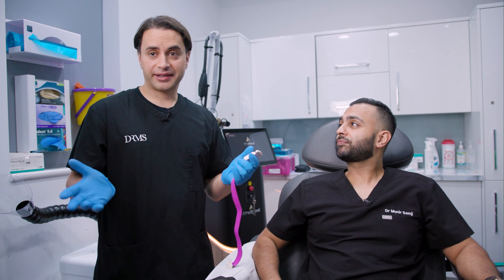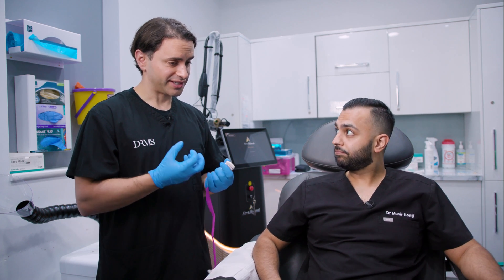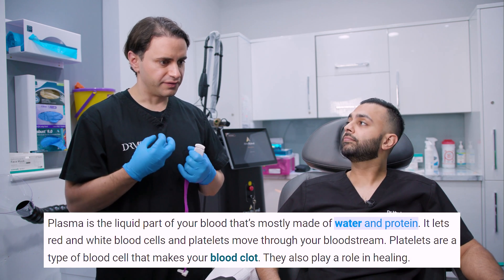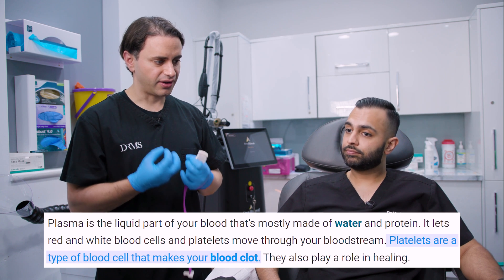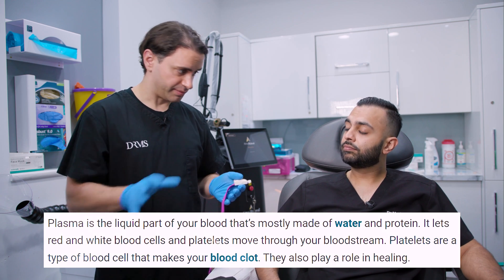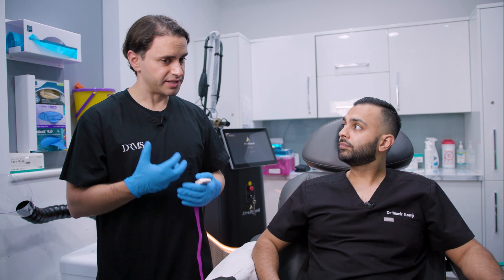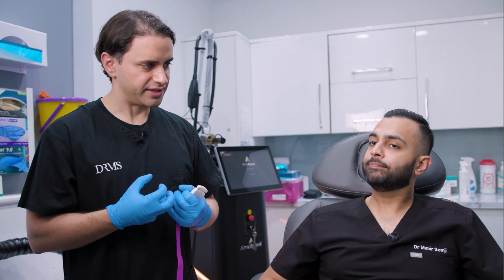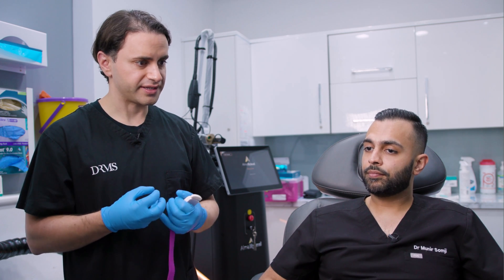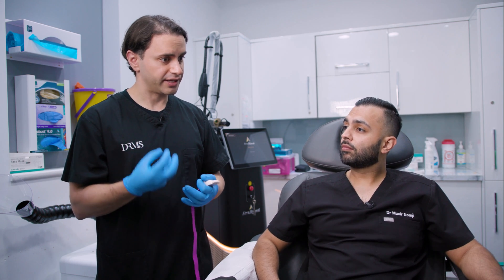So what is PRP? PRP — platelet-rich plasma — I'm taking your blood now because I need your plasma so that we can inject it into your scalp. Your plasma is the spun-down, concentrated version of your blood, very heavily rich in platelets. We're extracting the platelets and injecting them into the scalp — it can be injected into other areas of the body as well, from regenerative medicine — but in this case we're trying to attract growth factors to the area. Platelets are involved in clotting, healing, and attraction of growth factors. They're one of the first elements of your blood to go to a wound or area of injury to heal it.